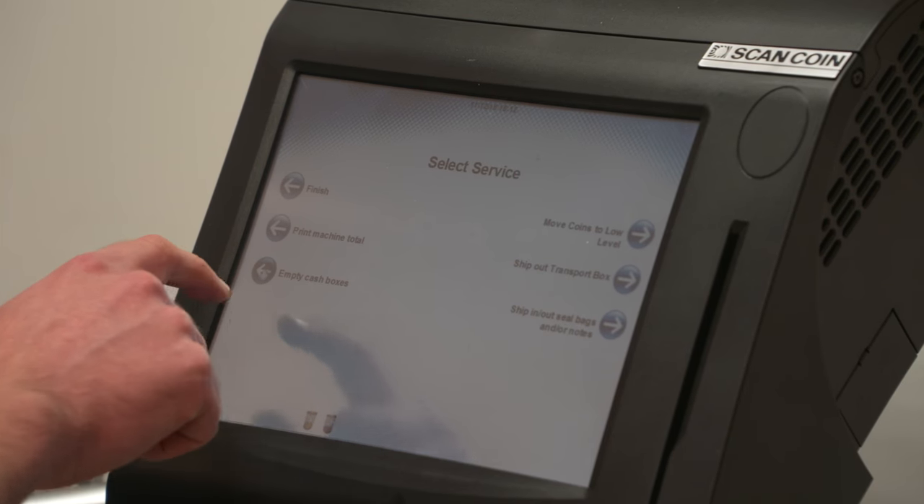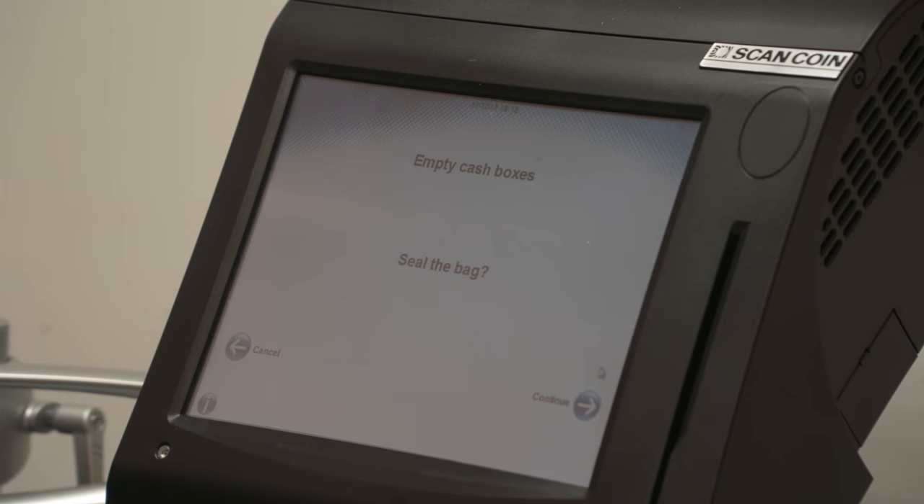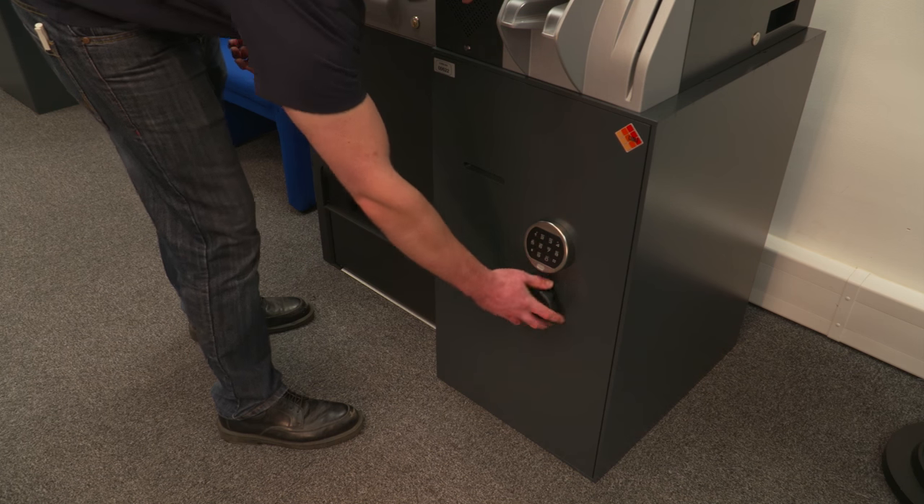The bank notes are stored within a tamper evident pouch and prior to allowing the safe to be opened, the pouch is heat sealed. Once the note pouch has been securely sealed, the safe lock is activated to allow opening.